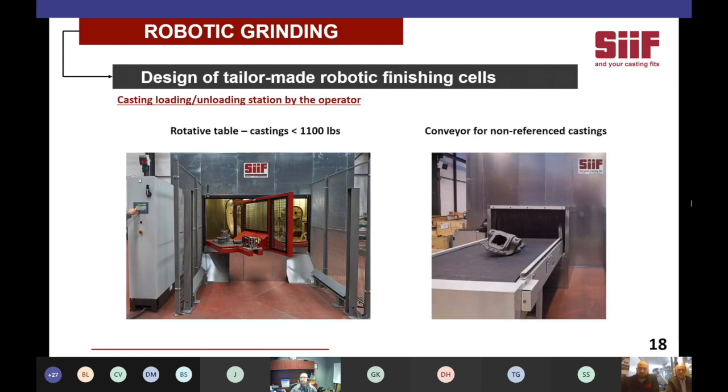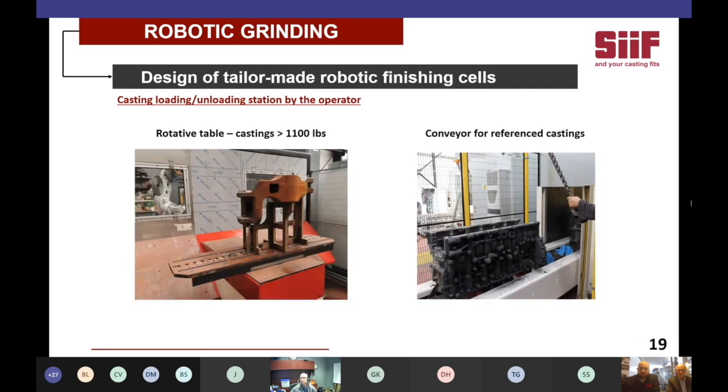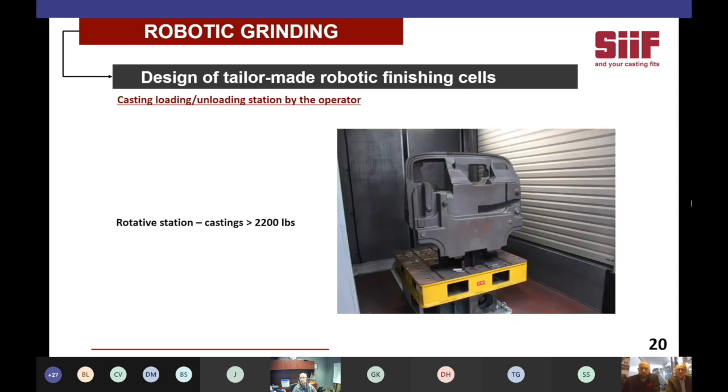The first step is to design the operator loading and unloading area. For castings under 1,100 pounds, we can use an electrical rotative table with a mechanical indexer, with or without fixtures, or for more flexible input, a belt conveyor that also allows you to create a buffer. For larger castings, such as earth-moving vehicle parts in Canada, we use larger rotative tables equipped with a satellite. In specific applications like an engine block in a South African foundry, we can also install cleated conveyors with fixtures, and for very heavy castings such as forklift counterweights, tailor-made rotative stations.